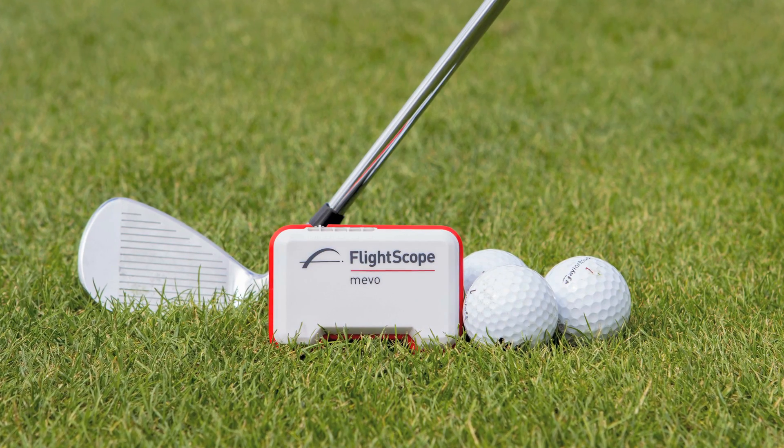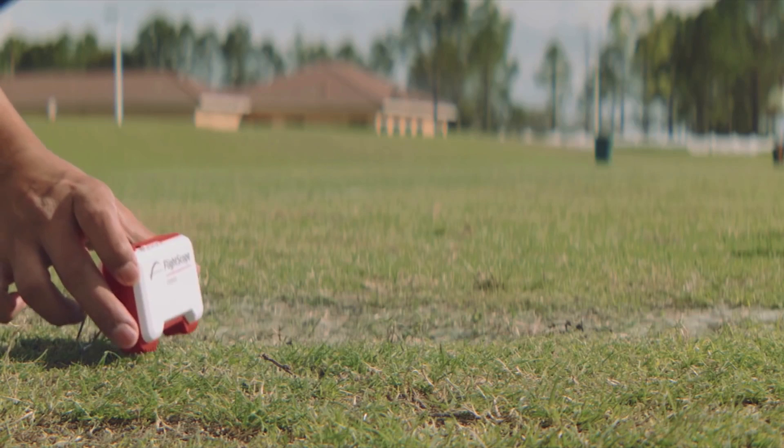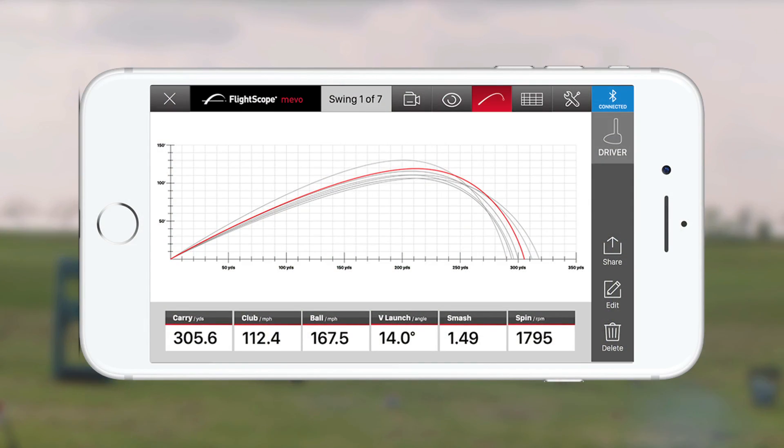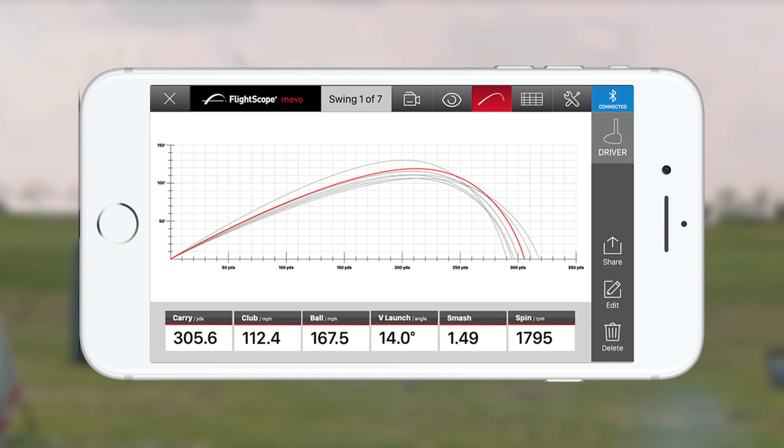First up is the FlightScope Mevo, a multi-sport unit that weighs about as much as your smartphone. Powered by 3D Doppler radar, it provides club speed, ball speed, smash factor, launch angle, spin rate and carry distance.